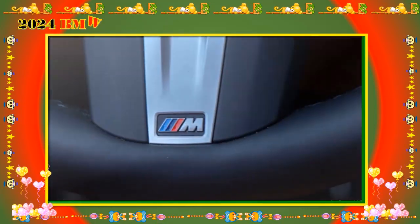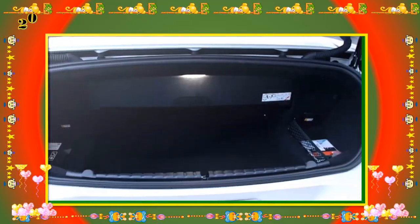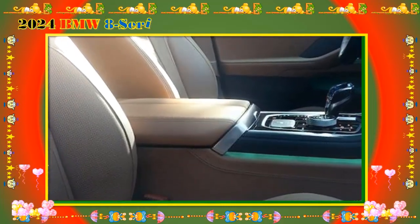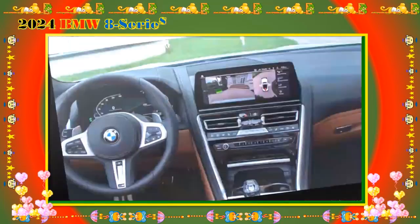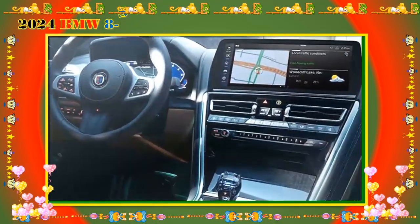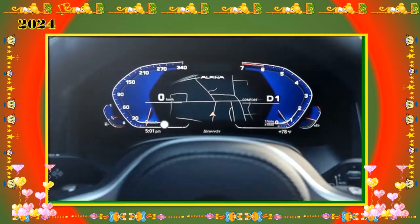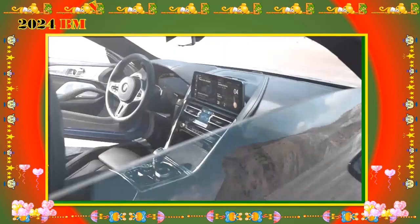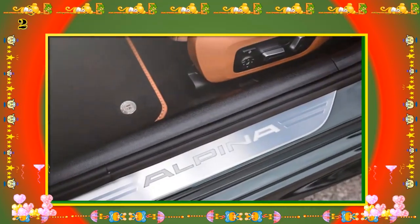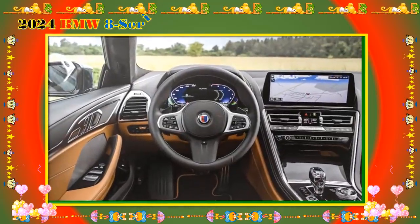2024 BMW 840i — MSRP from $90,395. The 840i continues to creep toward the six-figure mark, which is a lot for an entry-level model, but it comes well equipped with luxury features. Standard features include extended merino leather upholstery, aluminum trim, 14-way power adjustable front seats, a power trunk lid, dual-zone automatic climate control, soft-close doors, auto-dimming mirrors, ambient interior lighting, a universal garage door opener, keyless entry, a power tilt and telescoping steering column, and heated front seats, armrests, and steering wheel.